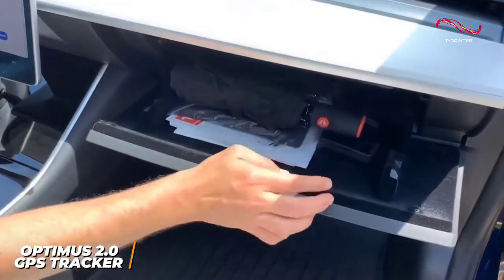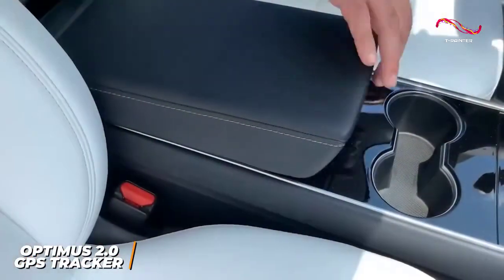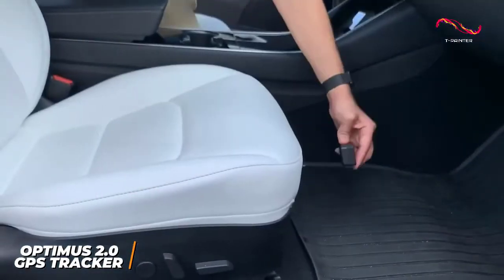It has an unobtrusive design that can easily be hidden, a powerful neodymium magnet, a waterproof case for added durability, and FCC and PTCRB certifications to ensure your safety.